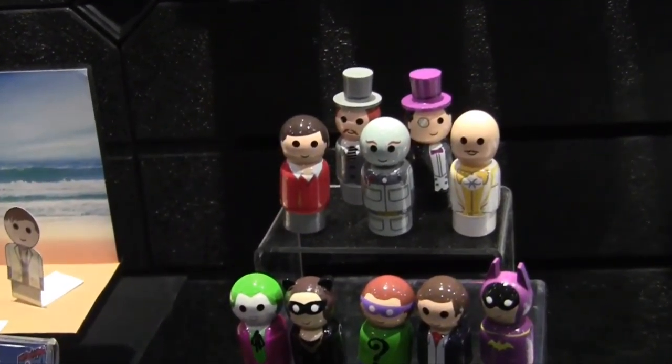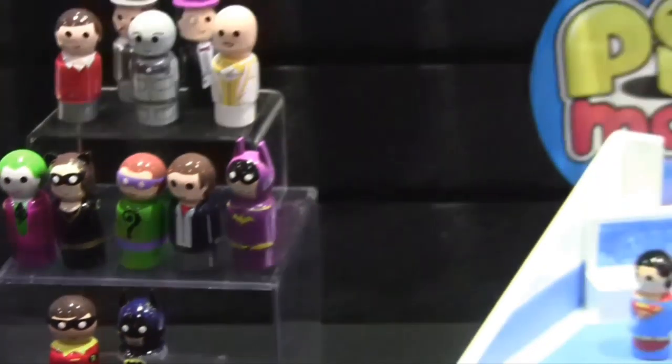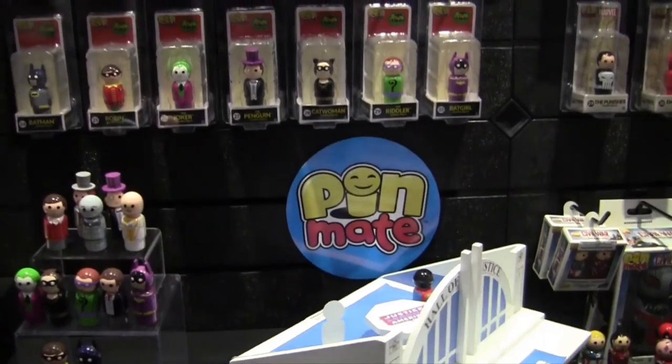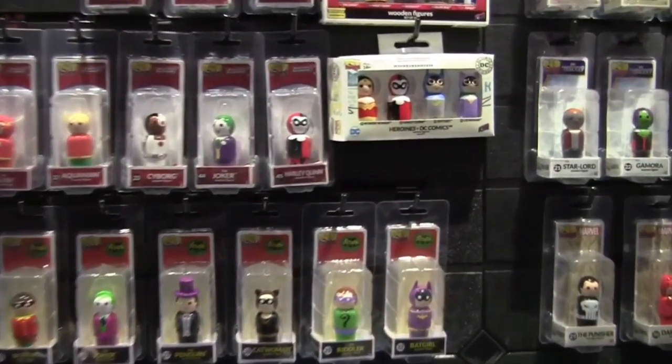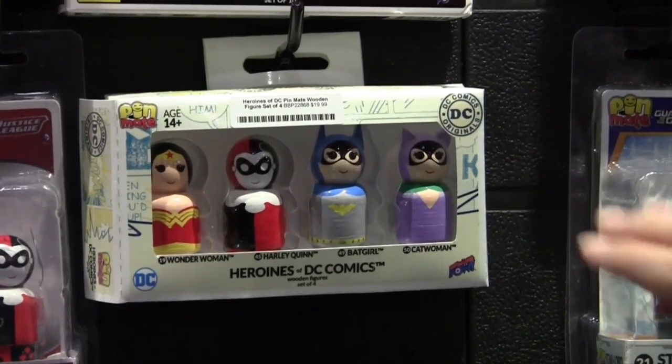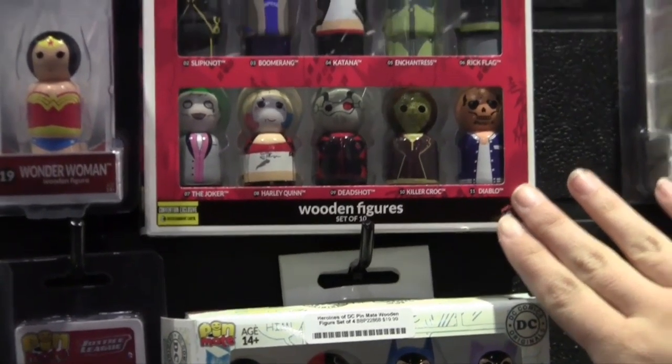So if collectors were here last year, they should keep it because it's got the wrong packaging. At Comic Con San Diego 2016, we launched some sets of figures.